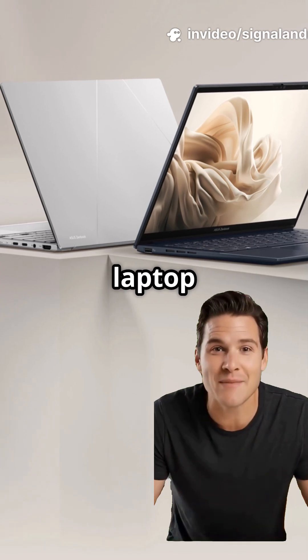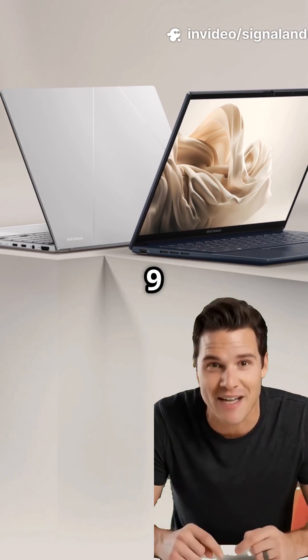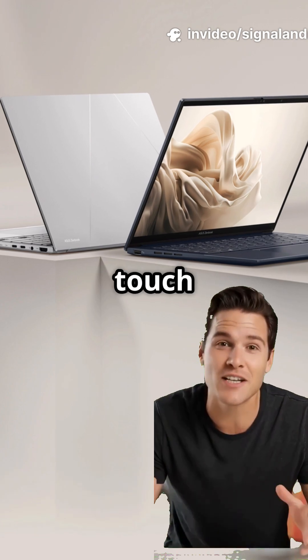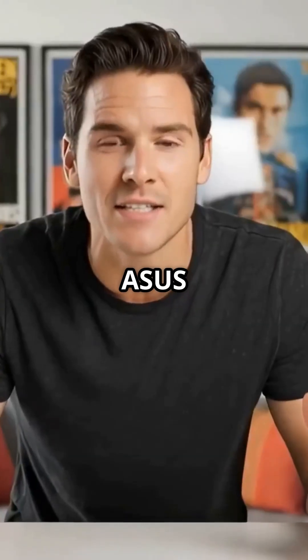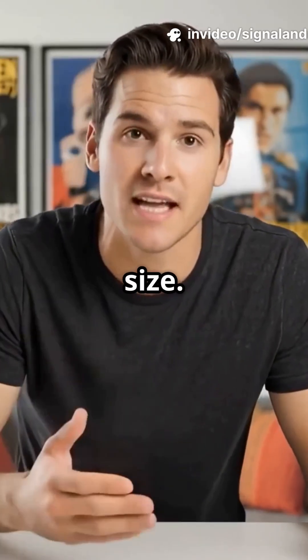Would you believe this thin and light laptop has the new Intel Ultra 9 processor, a 3K OLED touch display, and 32GB RAM? This is the Asus ZenBook 14 OLED, and it's seriously powerful for its size.